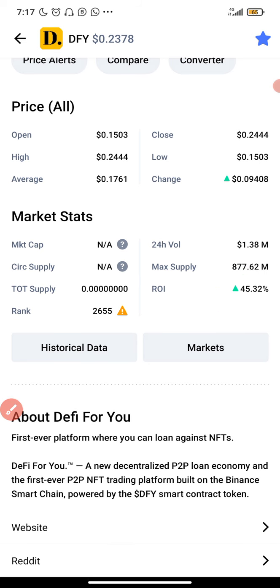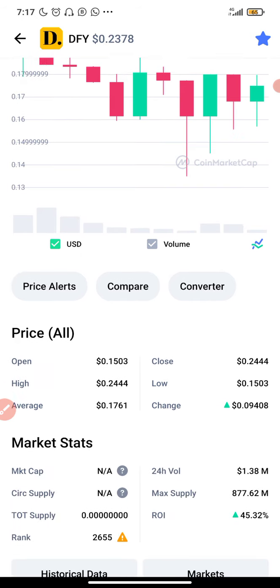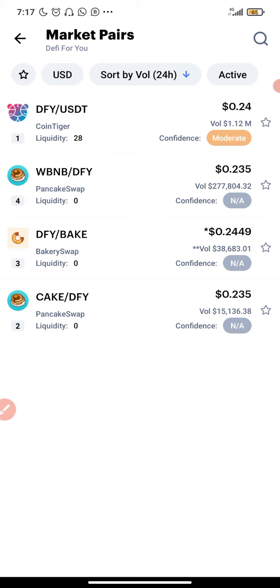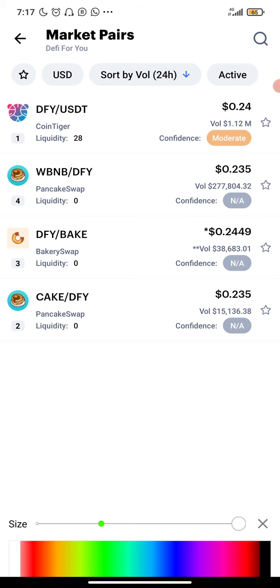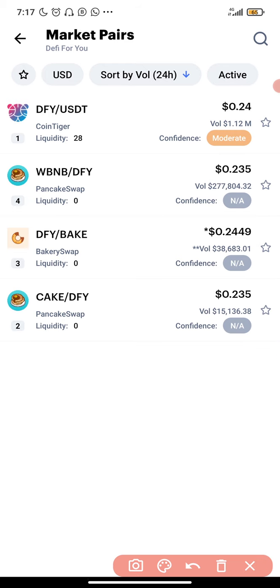Since it hasn't been pumped yet, you can still buy this coin and make profit. Nevertheless, if you are buying this coin, make sure you buy with what you can afford to lose, because it is a new coin. It's listed on PancakeSwap, BakerySwap, and CoinTiger, so you can get this coin on those platforms. I'm going to show you exactly how to get it on PancakeSwap, so stay tuned if you don't know how to use PancakeSwap. This coin will also be listed on OddBit.